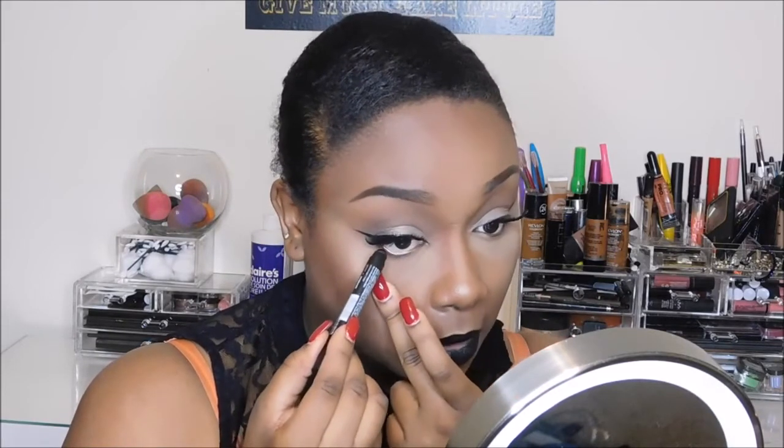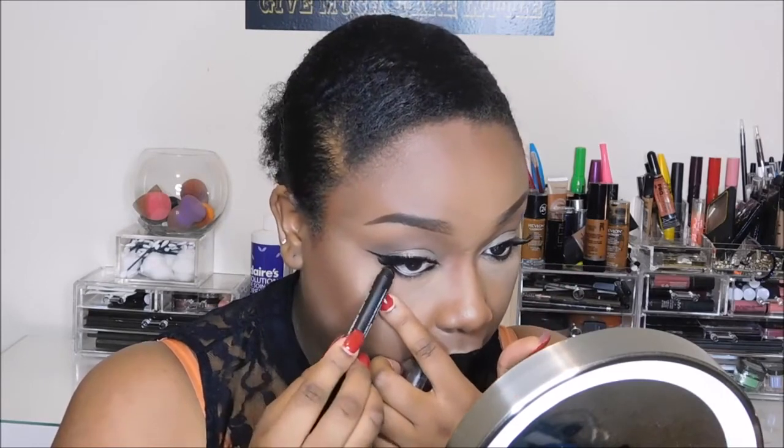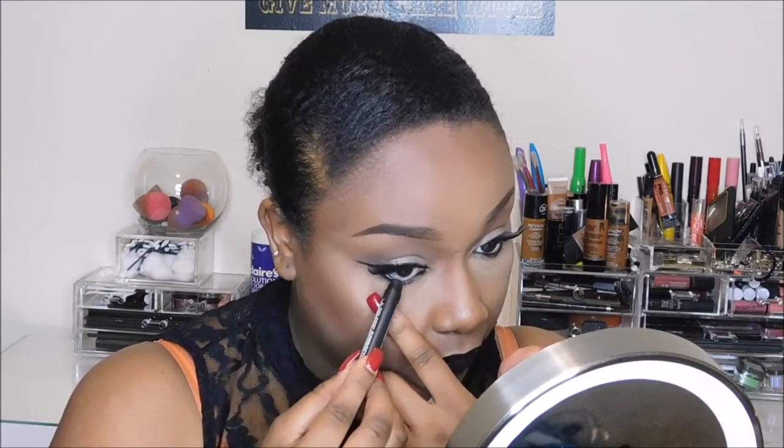Alright y'all, I almost forgot — we will be doing the bottom waterline. I will be taking this L.A. Color Jumbo Eye Pencil, just in black — but the name of the color is Sunglasses. We're just going to put that on the waterline. I say if you want to go black, go all the way. You can take it all the way under — I like to take it all the way under. It makes it even more dramatic.